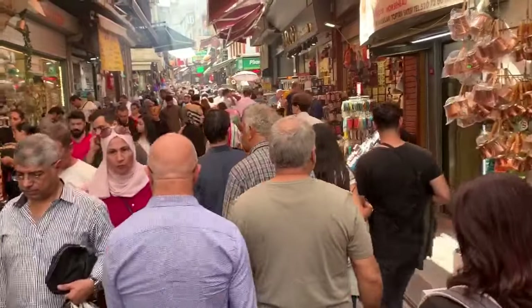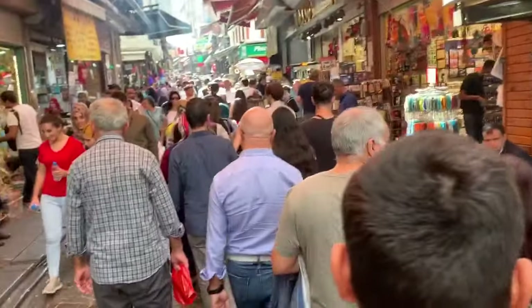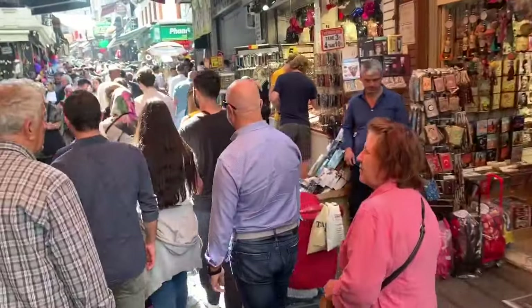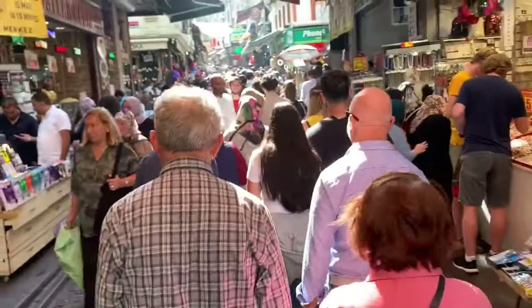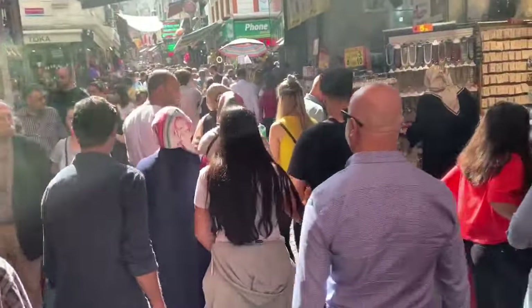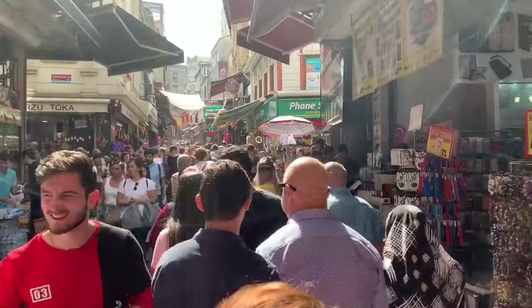I'm amazed with Istanbul and the labyrinth of different streets that are just designated for shopping — different bazaars, different street vendors, lots of shops all over, and they're always full of people. A lot of them are tourists from Central Europe, such as Germany, and a lot of them are just Turkish people.